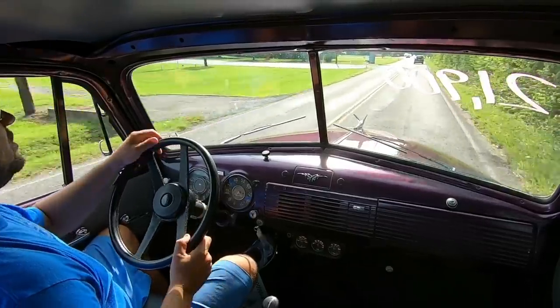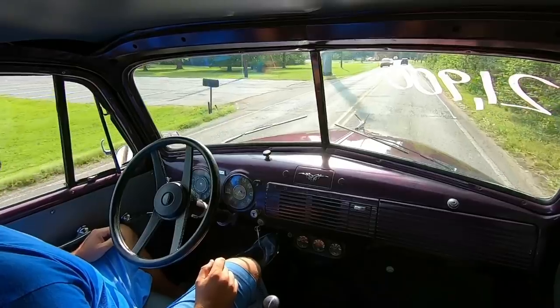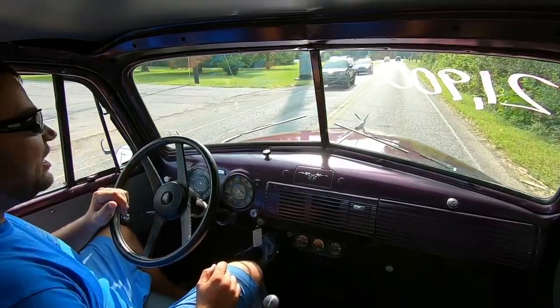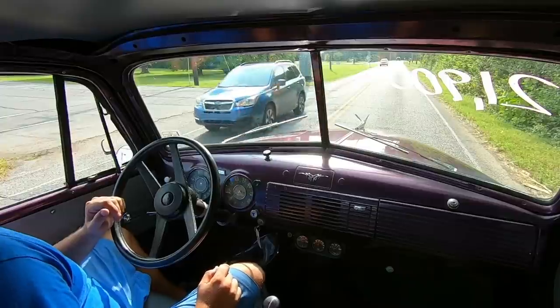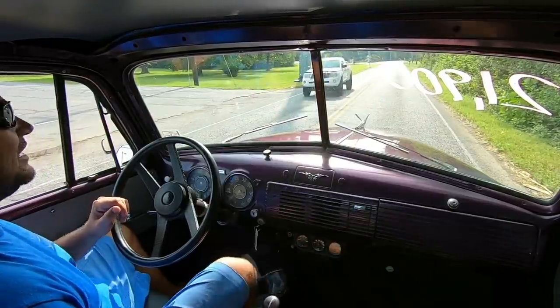Alright guys, we're going to turn into this parking lot here and go ahead and get some outside shots of this truck and continue this video. You'll see all the gear — check below in the description, I'll put links to everything.